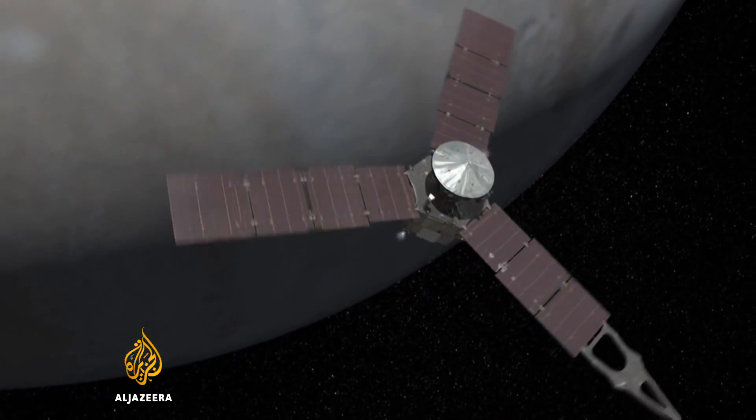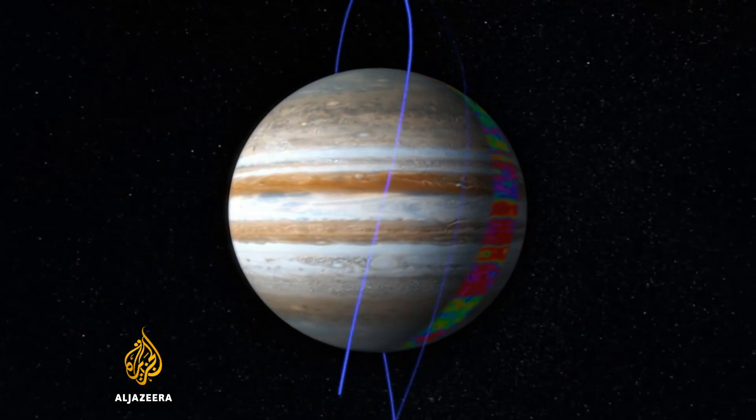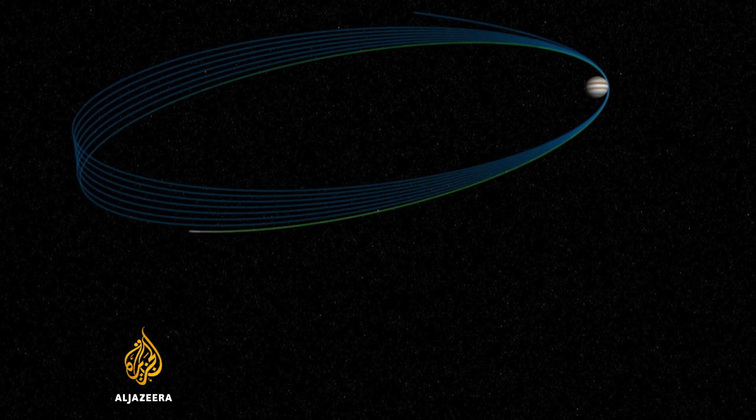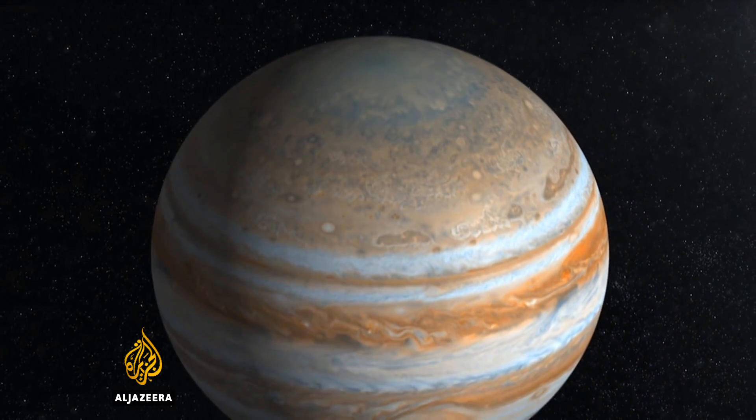Juno is only the second spacecraft to orbit Jupiter, and the data and images it collects over the next 20 months are expected to add greatly to our understanding of the origin and evolution of the planet and the solar system. Tarek Basley, Al Jazeera.